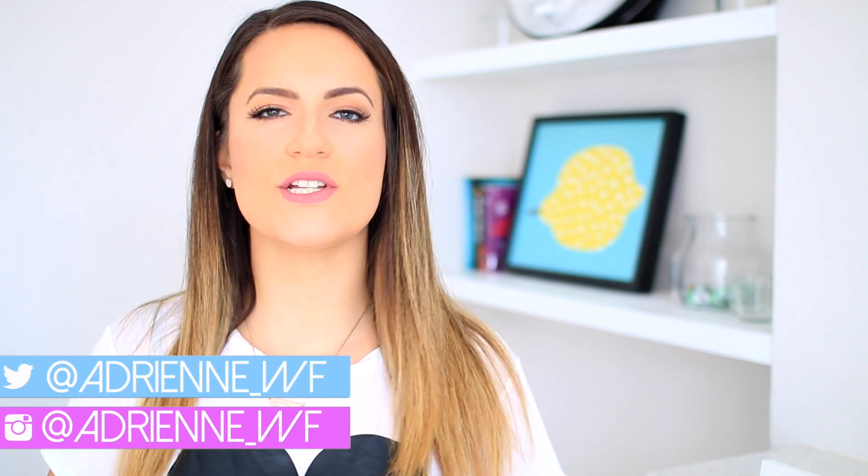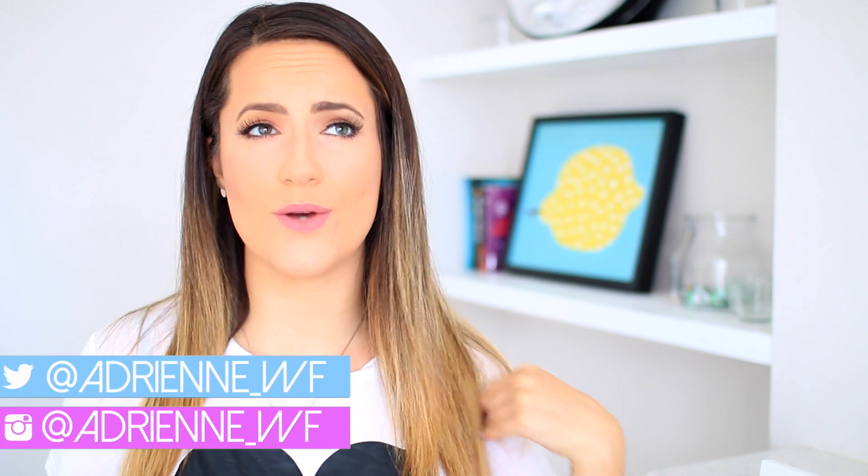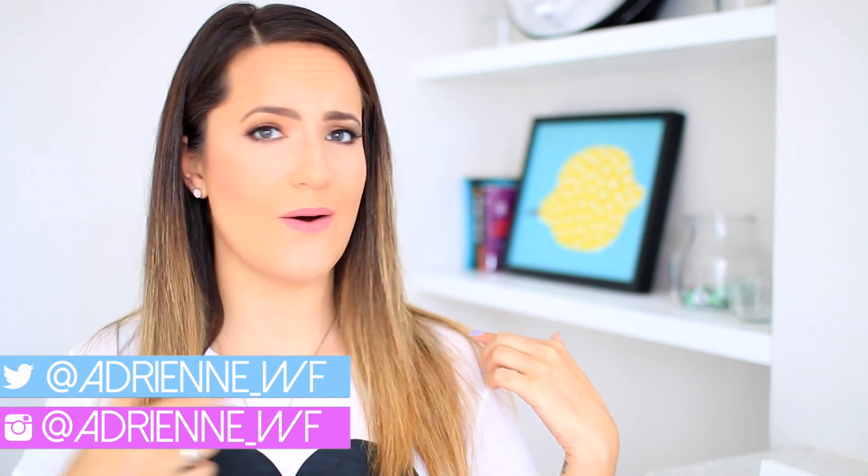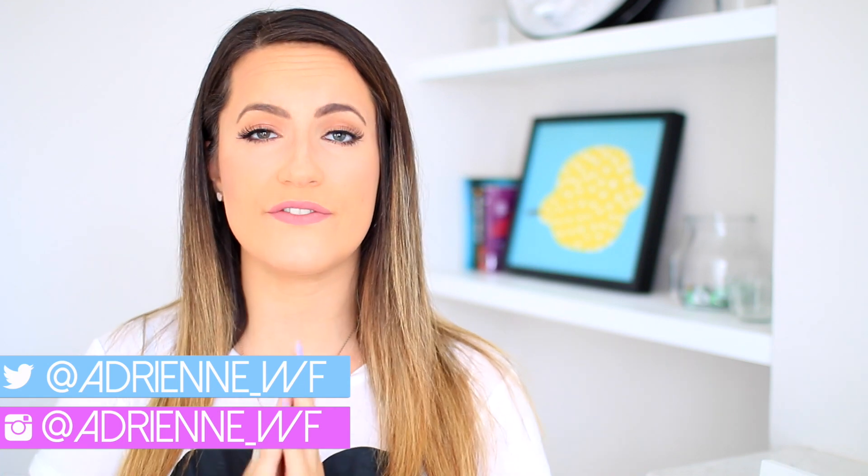I will also be showing you guys how I edit my Instagram photos, and be sure to follow me on Instagram. My background is different right now — I'm actually in London right now, I've been here for two weeks and I'm here for one more week. I love it here. You guys requested this video and I'm doing it, so let's get started.